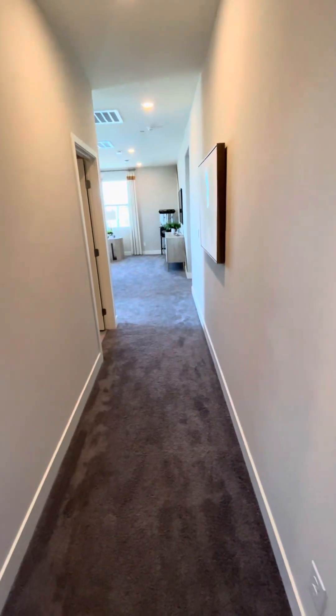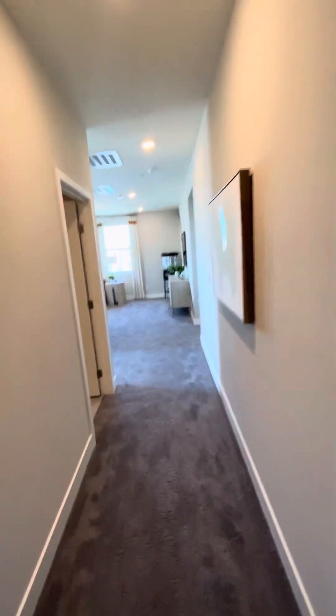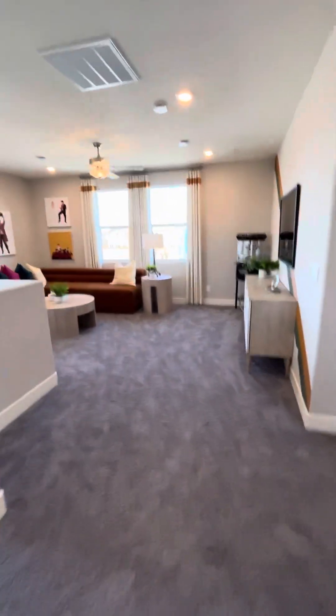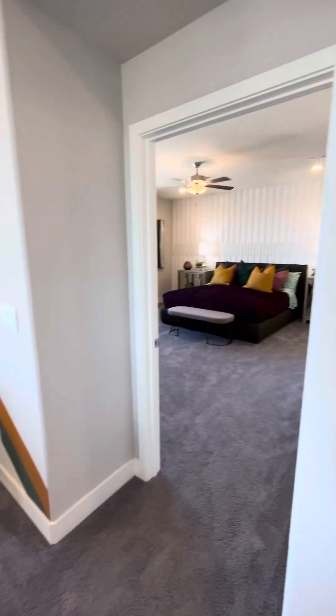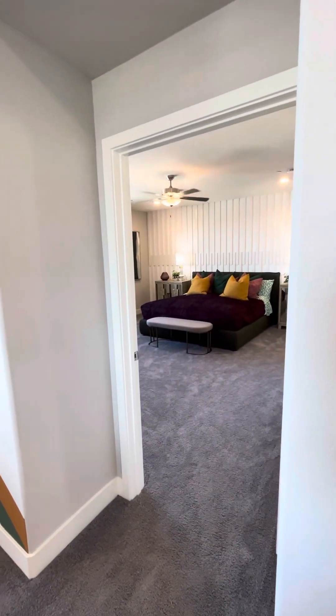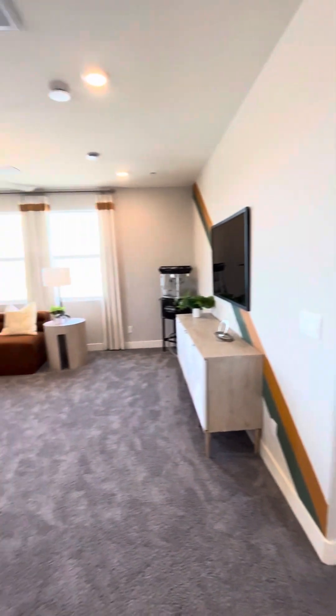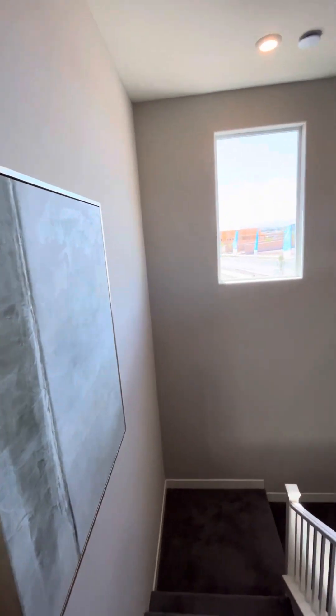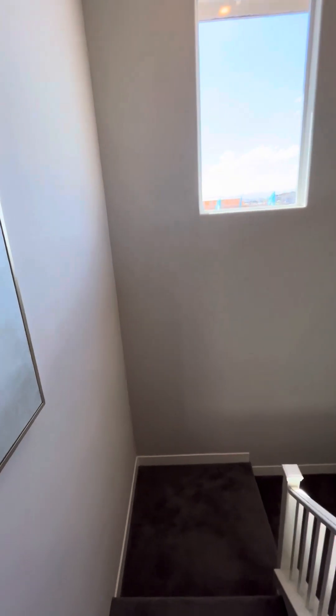The ceiling height seems taller than eight foot — it looks like it might be nine foot up here, which gives it a very open feel. As we come back down to the loft area, the primary bedroom suite, and then back down to the stairs — this is the smaller of the two next-gen homes that DR Horton has out here in Cadence. We'll go ahead and get the next one.